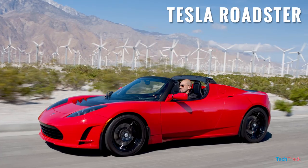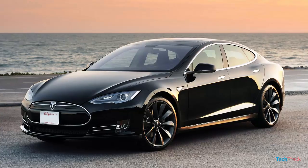The Tesla Roadster is a powerful car. This is a Tesla Model S. The Tesla Model S has premium quality.